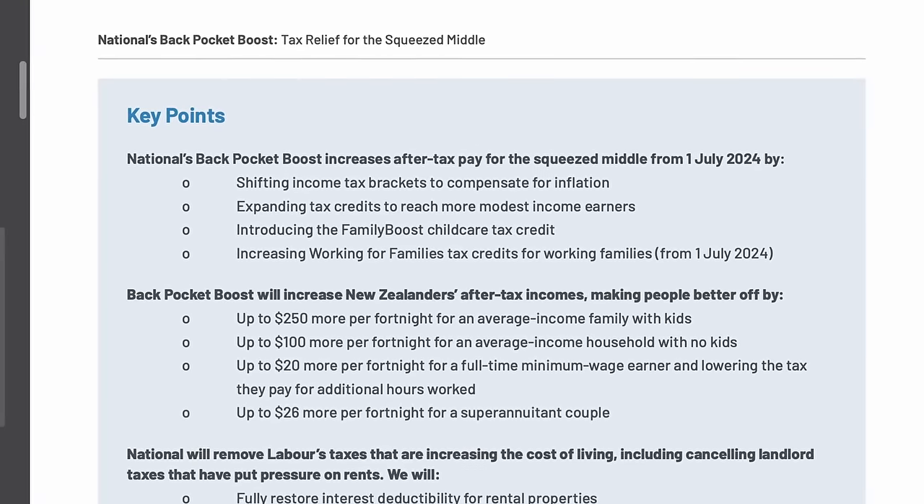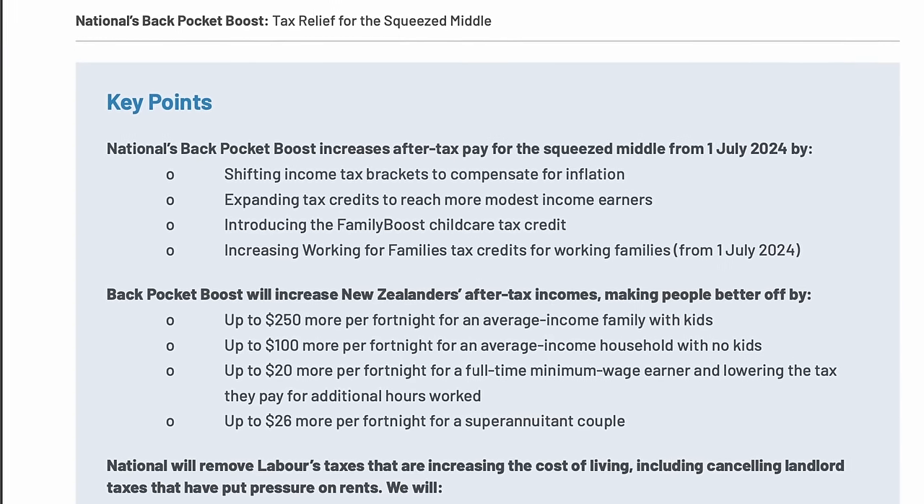Do note that these were election promises, and later this month we should hear more about their plans and whether they will actually go ahead as initially promised. These have been proposed to take place from the 1st of July 2024.